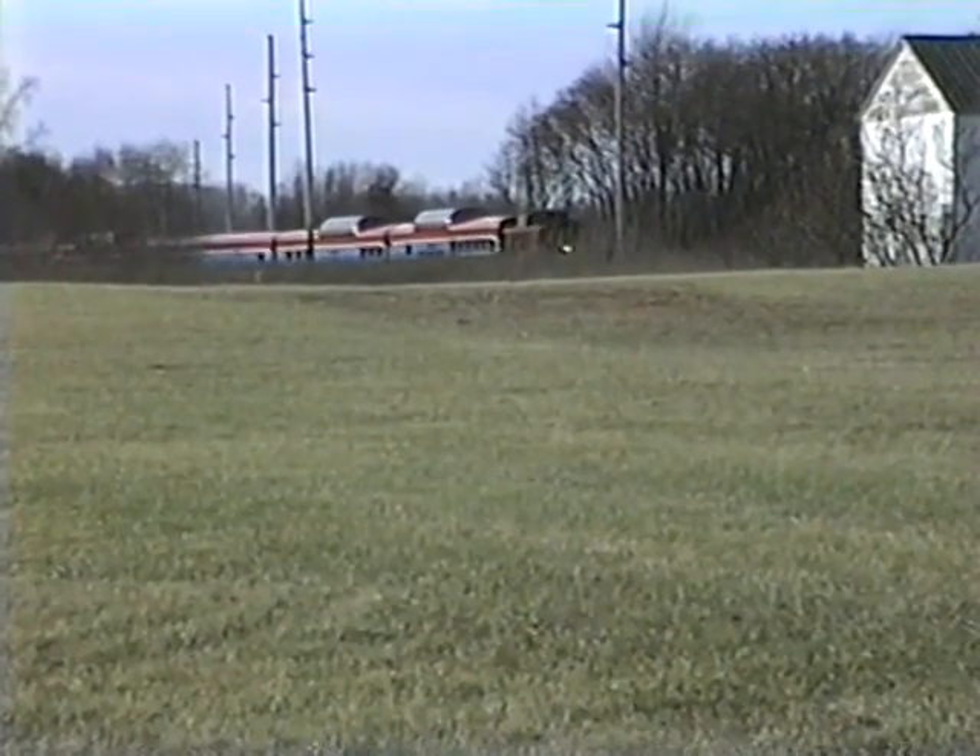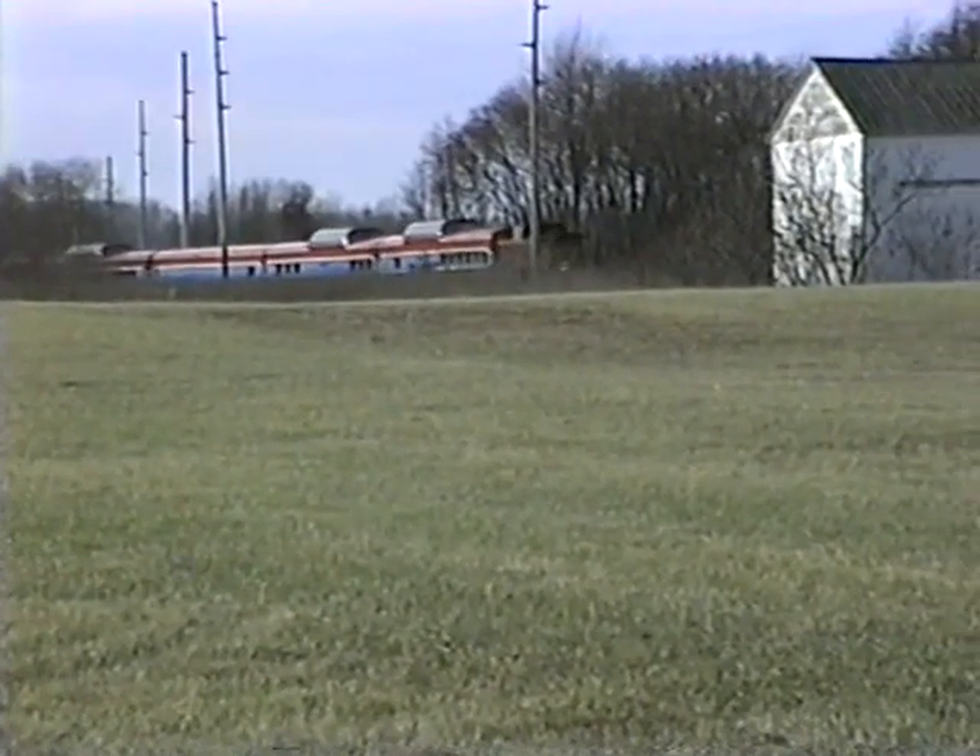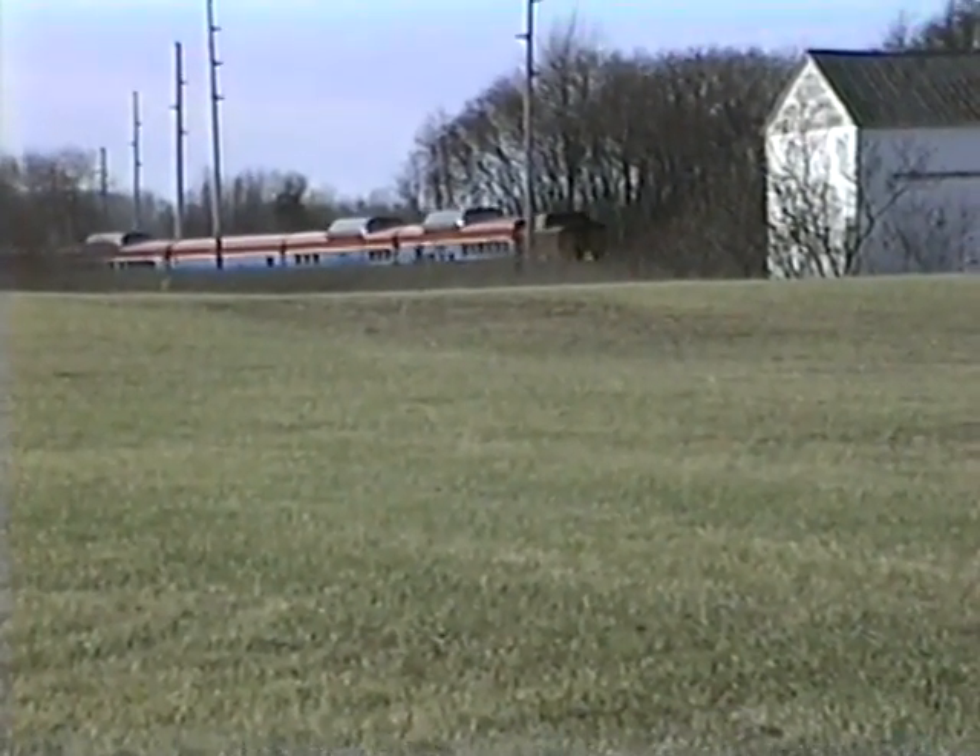Now we see the train approaching — I believe it's 43rd Street, or what I always called M51, just north of the I-94 interchange and just south of Red Arrow Highway.